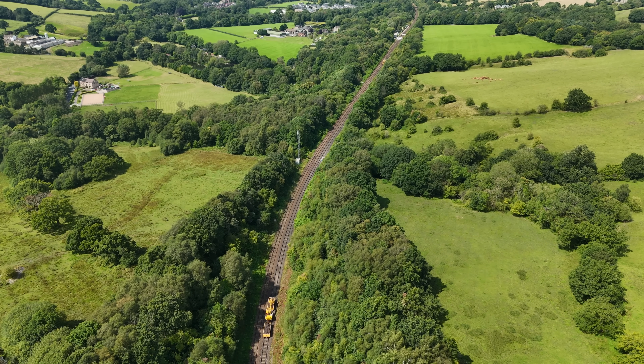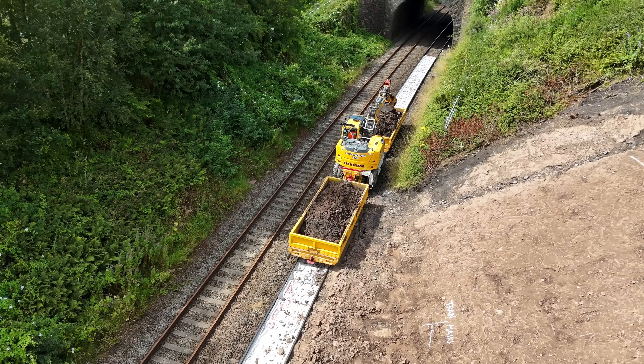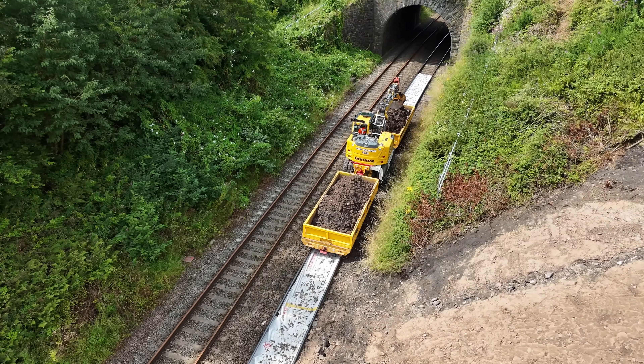You can see the rail mounted excavators travelling along the line, with material loaded on by ground-based ones. There's also a constant stream of lorries moving earth by road to and from the site.